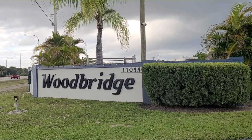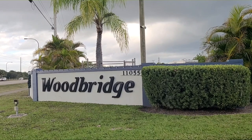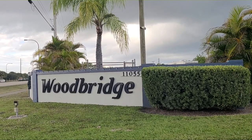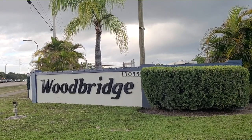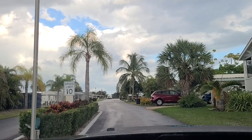Here's a community in Hobe Sound, Florida called Woodbridge. It's a 55 and older mobile home community, and this is what it looks like driving in.